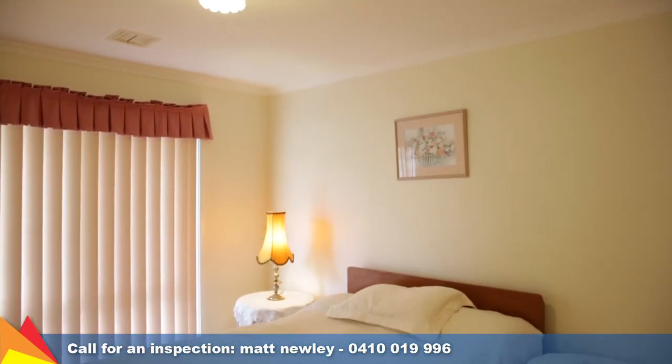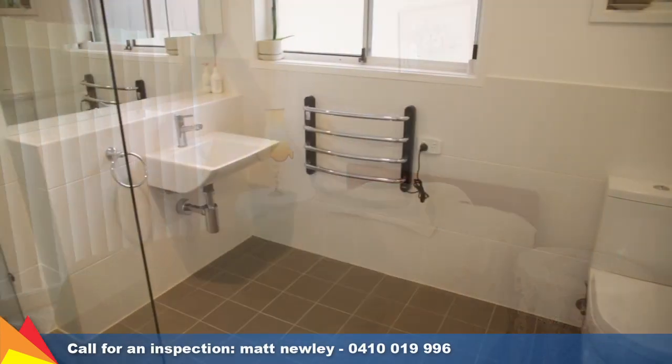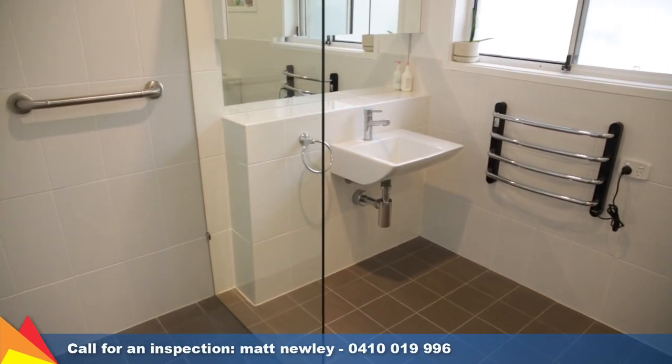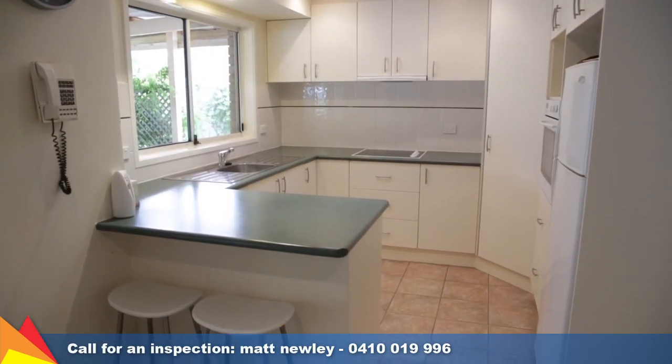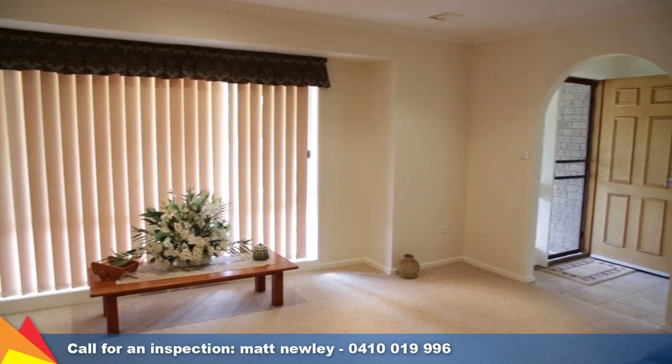This cosy residence has a welcoming feel, featuring three bedrooms all with built-ins. A fresh modern approach has been taken with the bathroom renovation. The kitchen has been updated including oven, cooktop and range hood. Your comfort throughout the seasons is assured with evaporative cooling and gas heating.